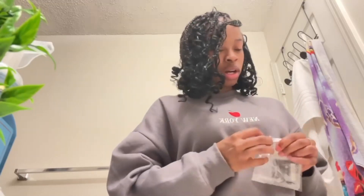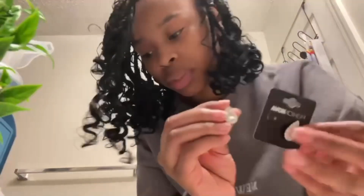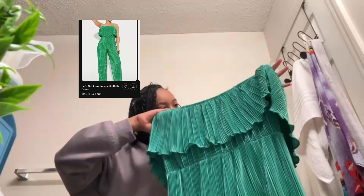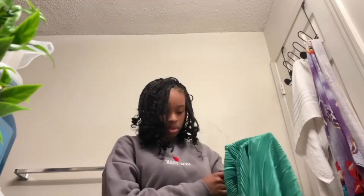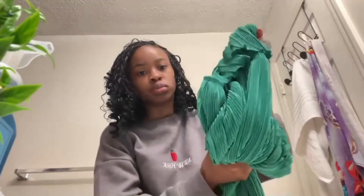Oh, I got one more pair. I just forgot I had another pair. Oh, this is cute! Where are the straps? It says there are straps in here but I don't see any straps. Yeah, this is how they are — and this is a size extra small.